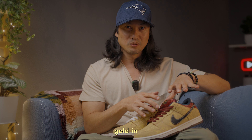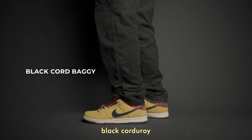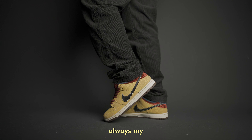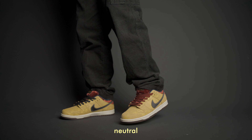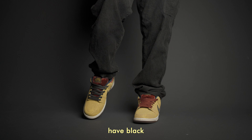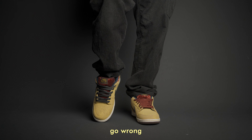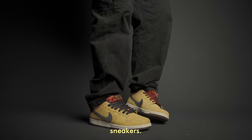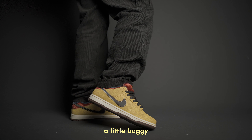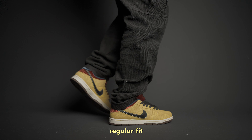First one: black corduroy pants. Whenever I'm wearing yellow sneakers, black is always my go-to colorway because it's neutral, and I'm pretty sure the majority of men have black pants in their wardrobe. It's the safest option and you can't go wrong pairing it with any colorful sneakers. I would recommend wearing something a little baggy and not super tight.